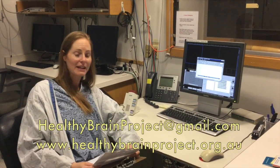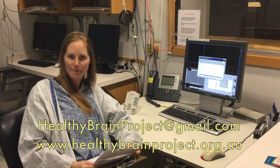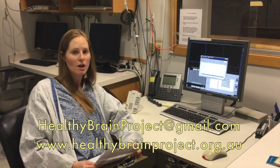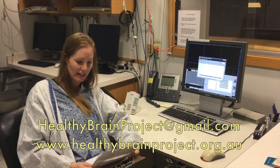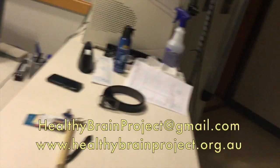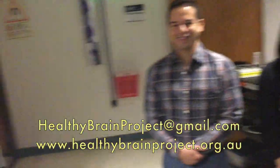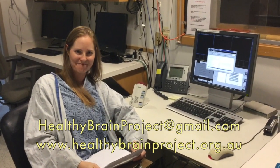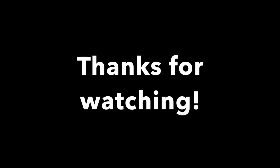Thanks for watching this video. Please feel free to ask any questions at healthybrainproject@gmail.com, post a query on our forum at healthybrainproject.org.au, or go to our Facebook page. On behalf of myself, Dr. Buckley, and the researchers at MGH — Fred, Victoria, and Olivia behind the camera — thank you very much for watching our MRI video today. We'll see you next time.